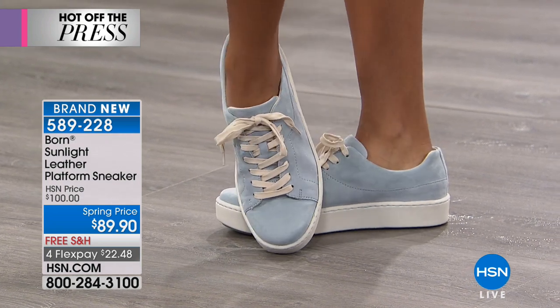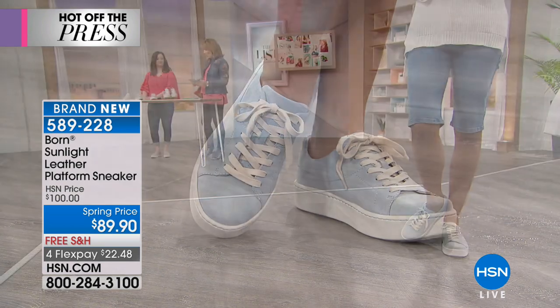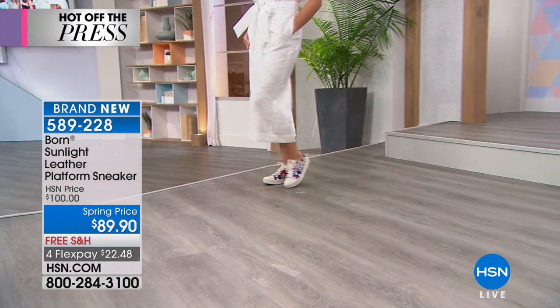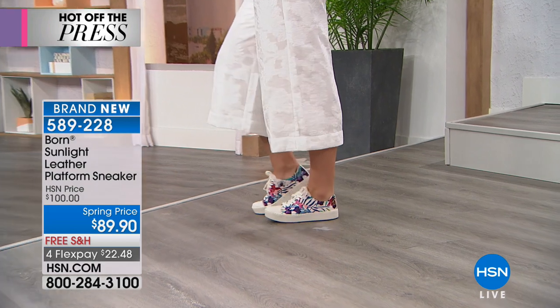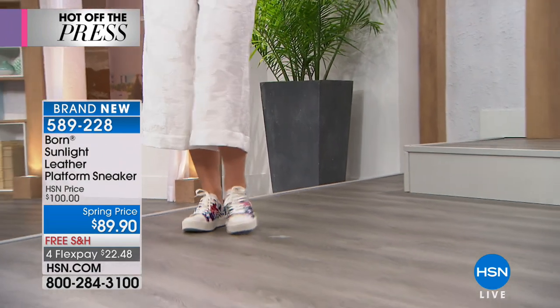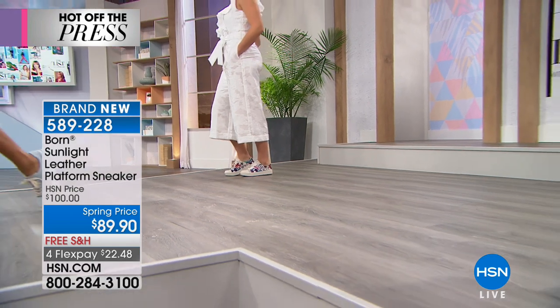All sizes six through eleven are available. We do have half sizes in the six and a half through the nine. Otherwise it's full sizes in six, ten, and eleven. The best part — you're getting something that nobody else will have. This is an HSN exclusive, so you won't find this just anywhere else.